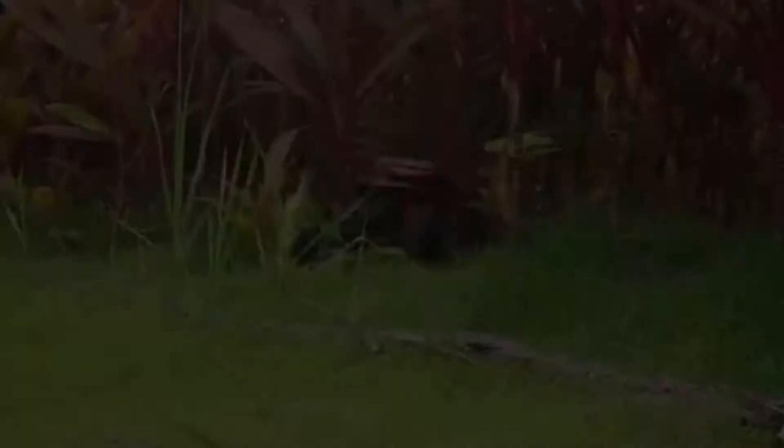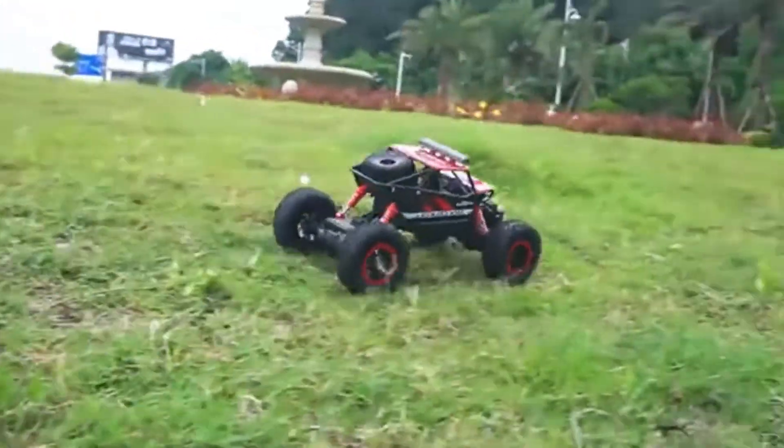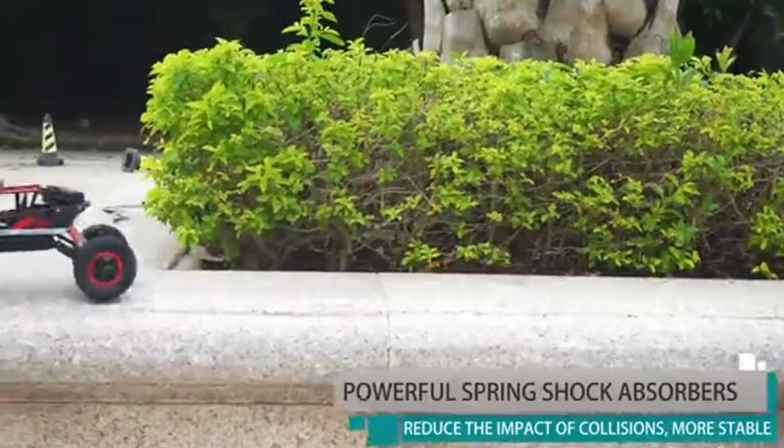It also has extra batteries for operating the device for a longer period of time. One can operate this amazing device for 45 minutes at a good speed without any stoppage.